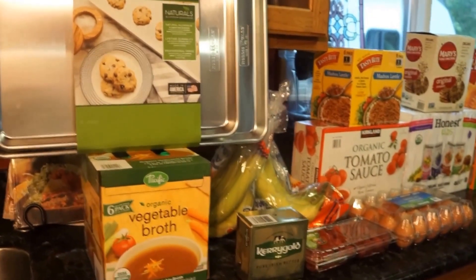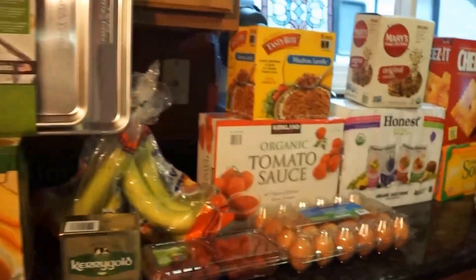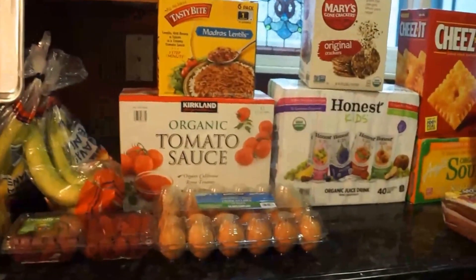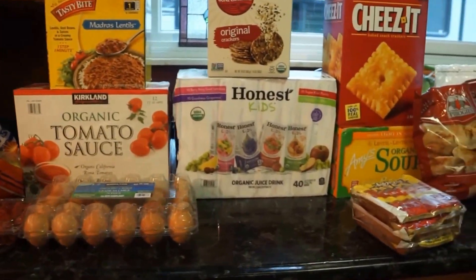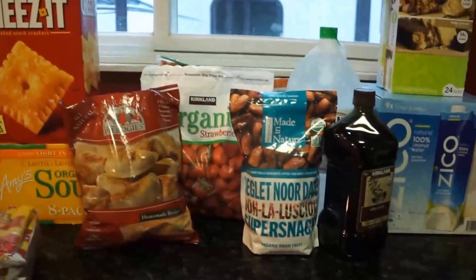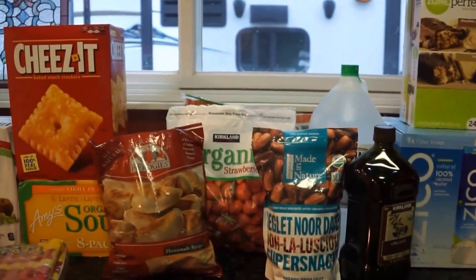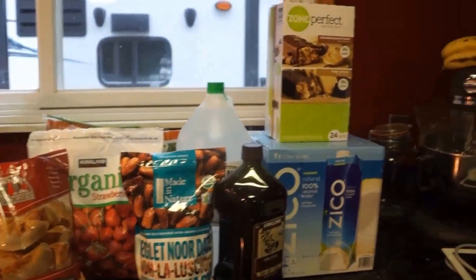Hey everyone, welcome back to my channel! Today I have a Costco haul for you. This is a monthly Costco haul — I try to only make it there once a month because, as you know, Costco items are sold in bulk and it can get pretty expensive. We don't go through that much stuff in a month, but there are some things we do go through a lot, so we need to pick those items up in bulk.